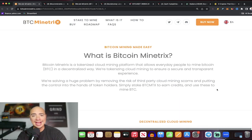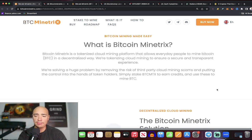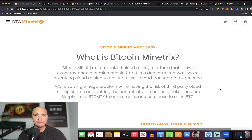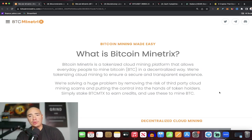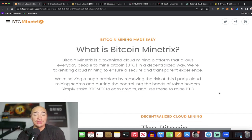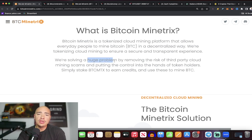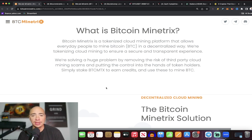Bitcoin Mine Tricks is a tokenized cloud mining platform allowing everyday people to mine Bitcoin passively in a decentralized manner. They're tokenizing cloud mining to ensure a secure and transparent experience, solving a huge problem by removing the risk of third-party cloud mining scams and putting control into the hands of token holders.